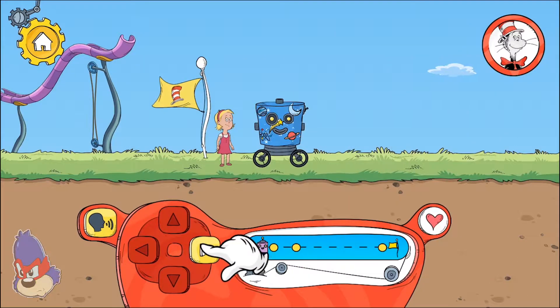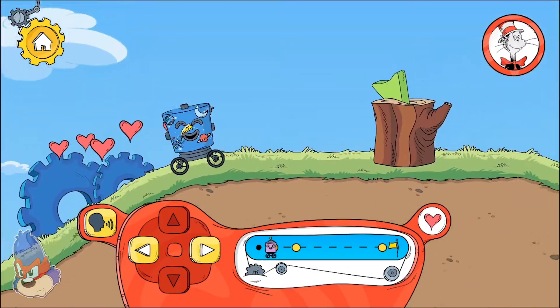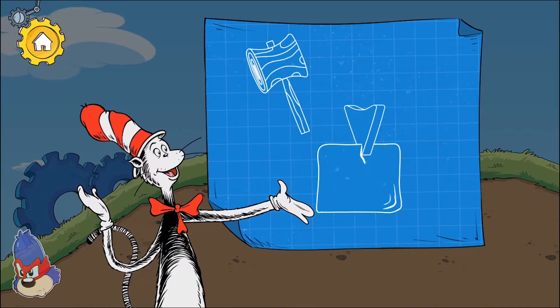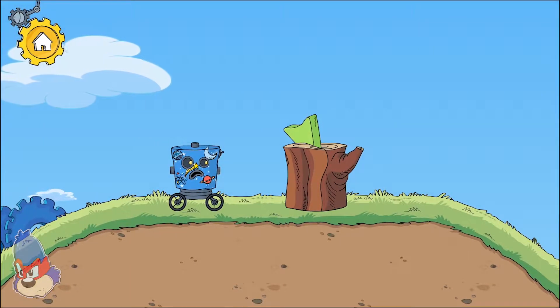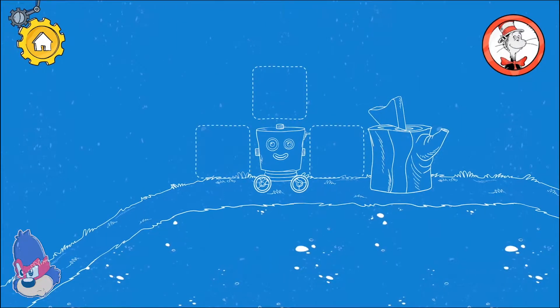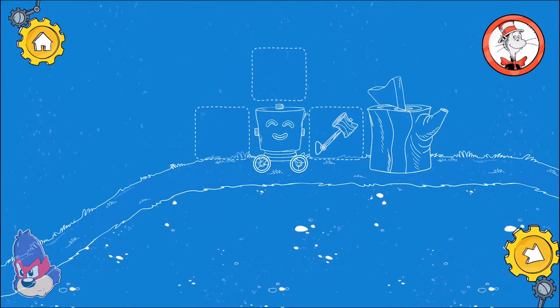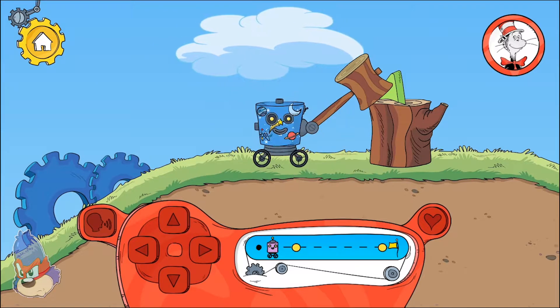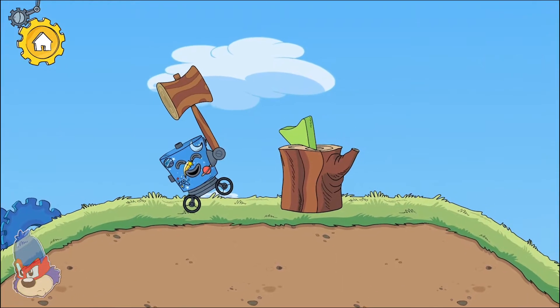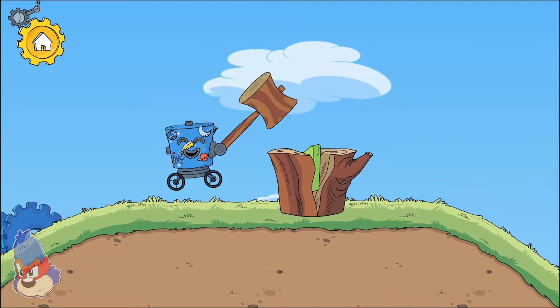Tap here to move the robot forward. If you hit it hard enough, a wedge can break something apart. How are we going to get past this? Knocking the pointy end of the wedge into the log makes the log split in two.